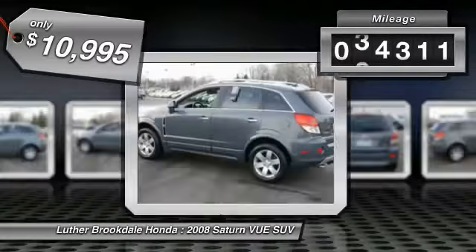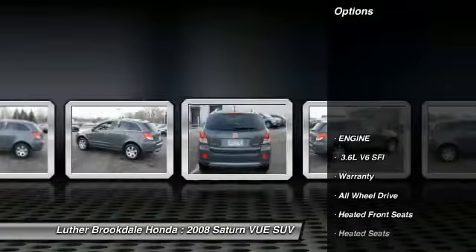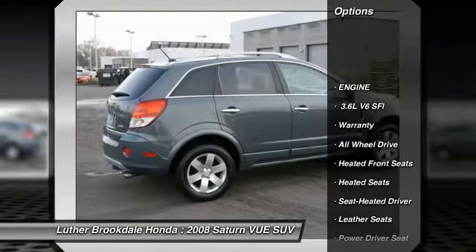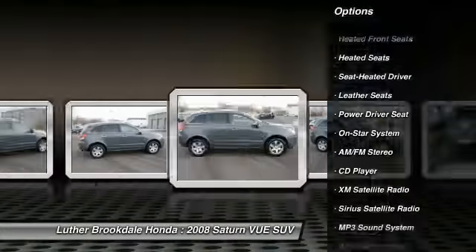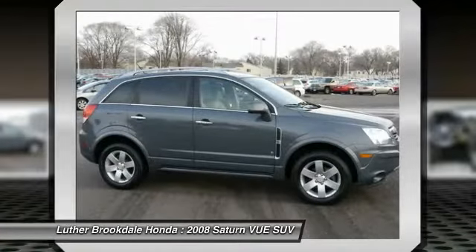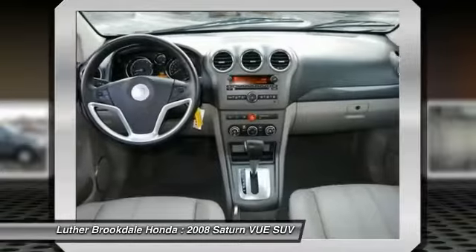This vehicle has less than 80,000 miles. Here are some of this vehicle's great options: traction control, XM satellite radio, anti-lock braking system, all-wheel drive, heated seats, air conditioning, cruise control, aluminum wheels, rear defrost, AM FM stereo radio.